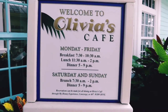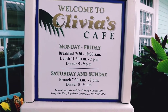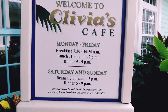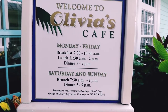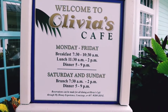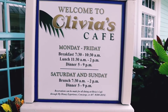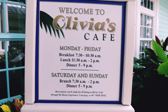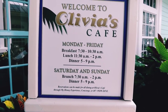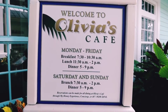Here are the times that Olivia's Cafe is open. Monday through Friday they serve breakfast from 7:30 to 10:30 a.m., lunch 11:30 a.m. to 2 p.m., and they are closed between 2 and 5 p.m. Dinner runs from 5 to 9 p.m. Saturdays and Sundays are a little different — brunch is from 7:30 to 2 p.m., and dinner is from 5 to 9. Please make sure you make your reservations, as this restaurant does tend to fill up pretty quickly.